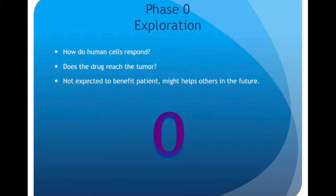Let's talk about phases. You may have heard things like, 'this is a phase one clinical trial,' but what does that actually mean? Phase zero is called exploration — we're looking at how human cells respond to a drug or treatment, and whether the drug reaches the tumor. This phase of a study is not expected to benefit the patient, but most likely will help others in the future.